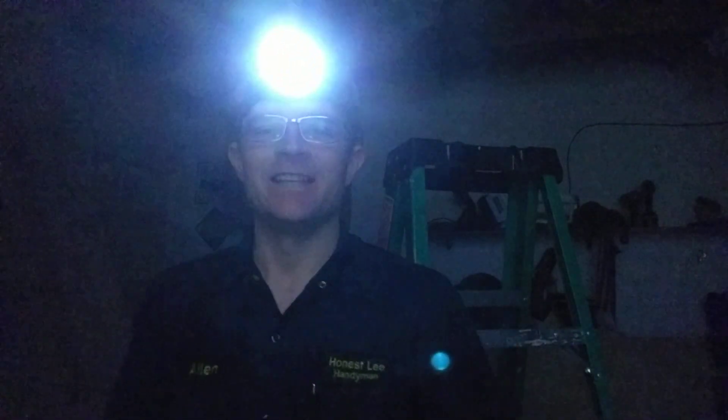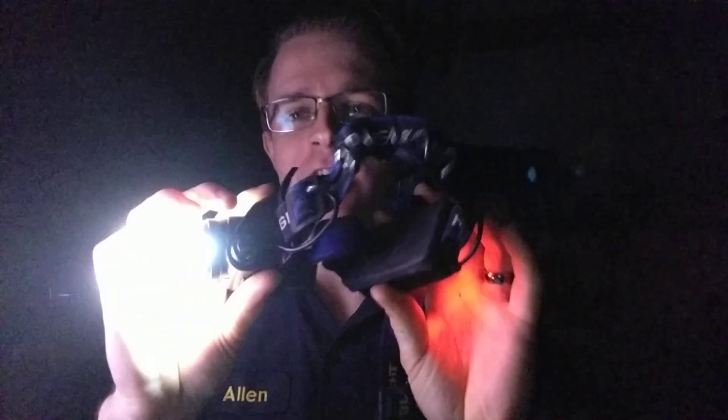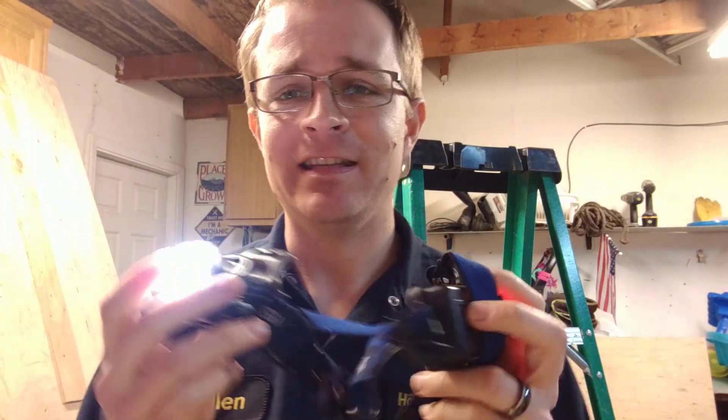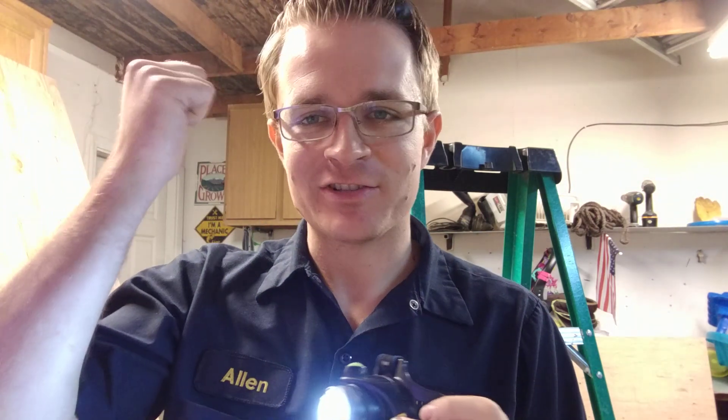Hey guys, Alan Lee here with Honestly Handyman Services. Today I wanted to talk with you about a super awesome tool that I use every single day — this headlamp. I absolutely love this headlamp. I've had it for about a year and a half now. My wife got it for me because I would always crawl through attics with a flashlight, and it's just a little hard to navigate trusses with a flashlight in your hand. So this thing is super awesome.